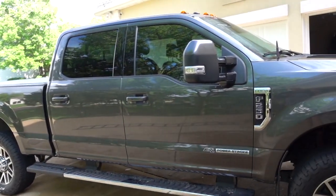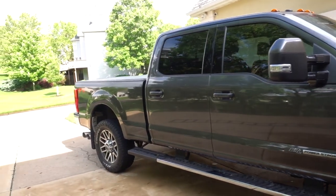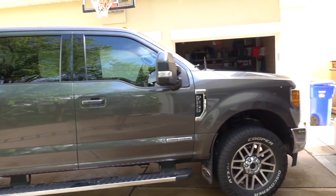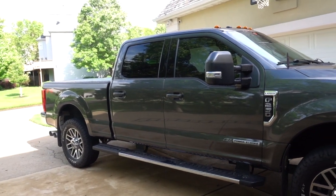We had a couple recalls on it, but this is a 2017 — the first year of the remake on the truck — so there are going to be some things like that. I'm not really going to blame Ford for that; it's just the way it goes.